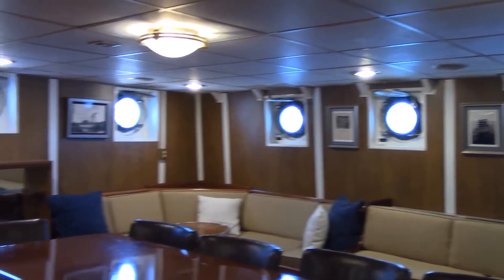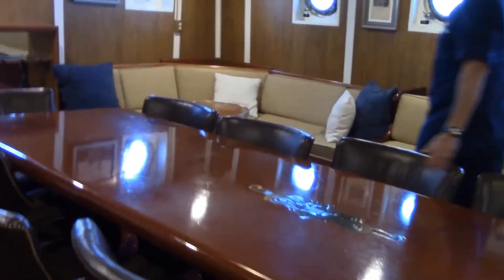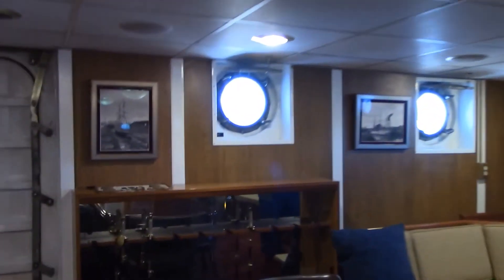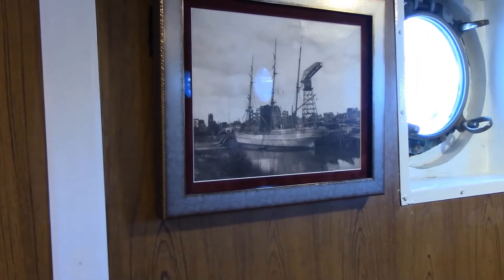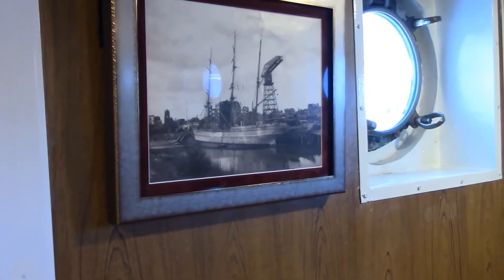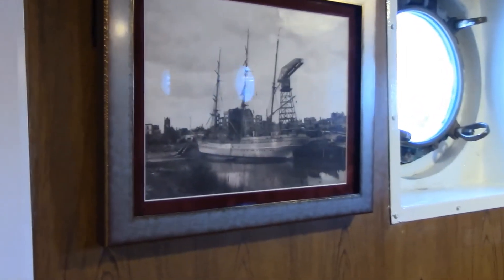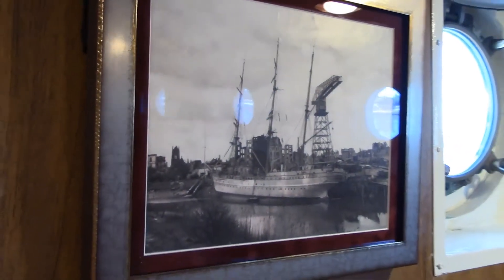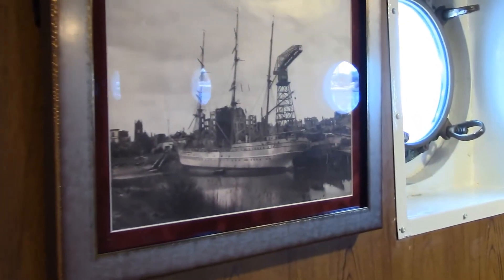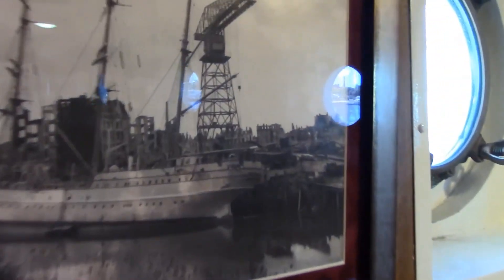Here in the wardroom, or the officer's mess, we have some photographs of Eagle. One in particular I'd like to point out is this picture — that is Horst Wessel in Bremerhaven in 1946. That is how Commander McGowan found the ship. If you look closely in the background, you can see that Bremerhaven is completely destroyed by the Allied bombing campaign. So it really is amazing that the ship survived.